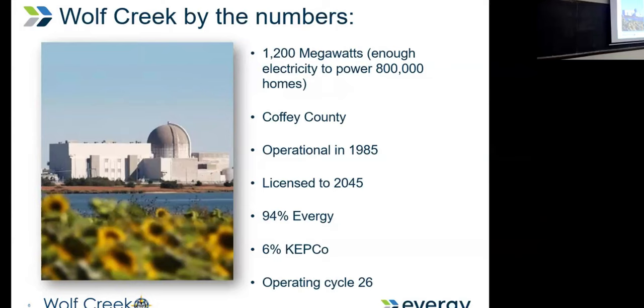We've already gone through our first license renewal. It was originally licensed for 40 years, and we went for our first license renewal getting us from 2025 to 2045. Now we're contemplating the second license renewal — many plants are actually doing this right now in the United States.